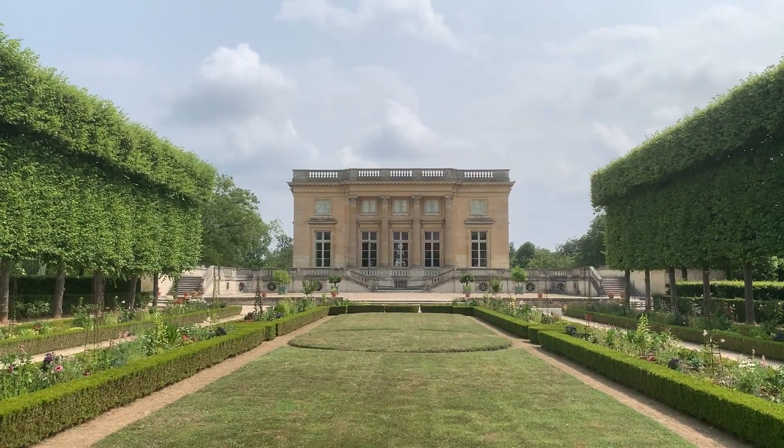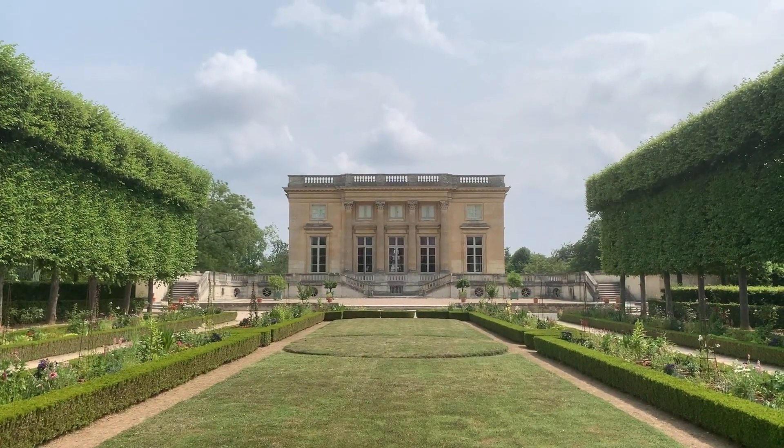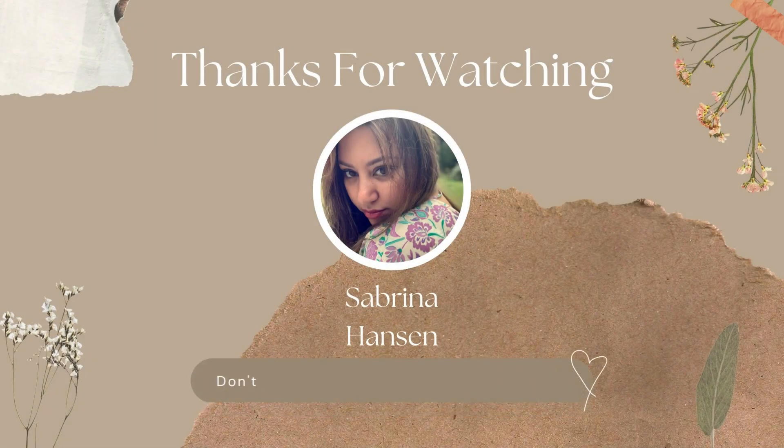Et voilà friends, I hope you enjoyed the vlog! Thanks for watching my video and don't forget to like, comment, and subscribe for more! À bientôt!